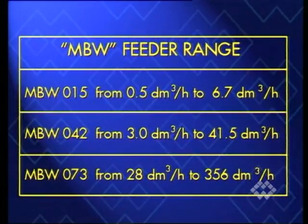The three available sizes offer the following range of flow rates in relation to tool speed.